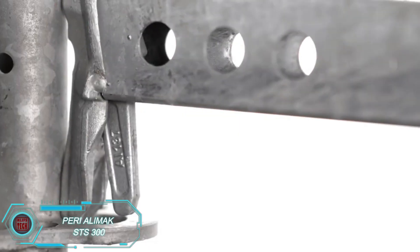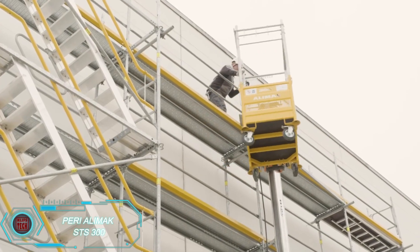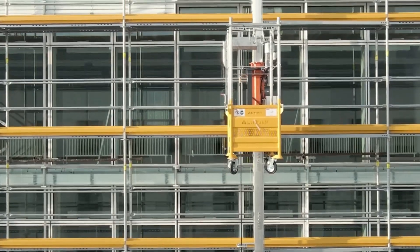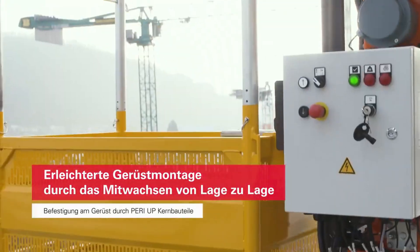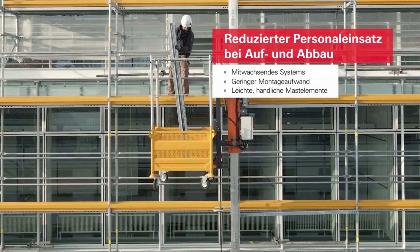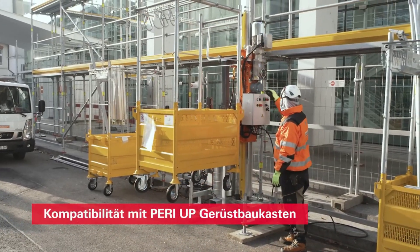PERI, a global leader in scaffolding and formwork, has introduced the STS-300 Scaffold Transportation System in collaboration with Alamac. This system can lift up to 300 kg to heights of 50 meters, with speeds of 17 meters per minute. It's perfect for quick installation of scaffolding, allowing workers to set up 300 square meters in just one day. This efficient and fast system is a game-changer for construction sites.